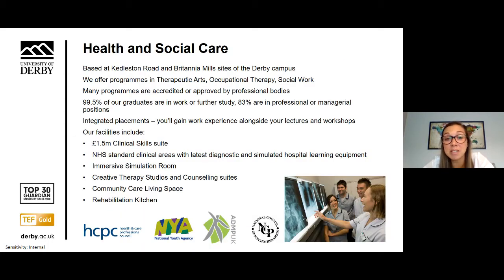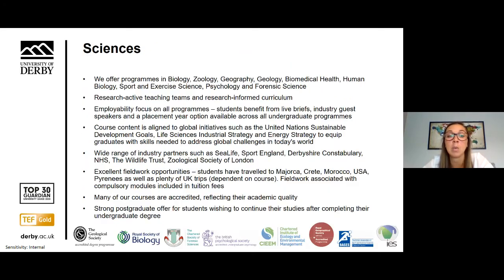We boast some of the best facilities in the country for health and social care. Courses include creative arts, health and wellbeing, occupational therapy, counselling and psychotherapy. Within sciences we have two schools: the School of Human Sciences and the School of Environmental Sciences. There's a strong research culture, with subject areas including biomedical health and human biology, forensic science, psychology, sport and exercise science, biology and zoology, and geography and geology.